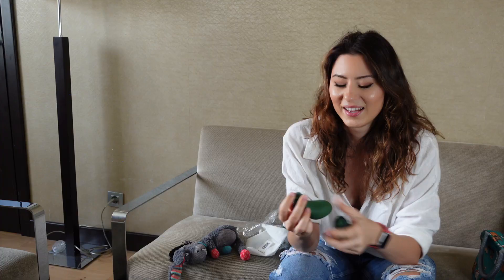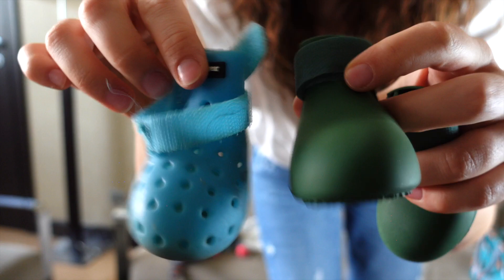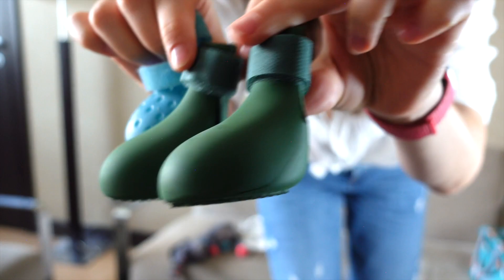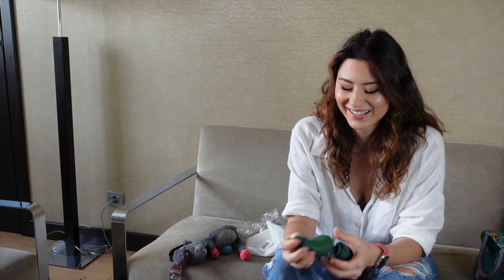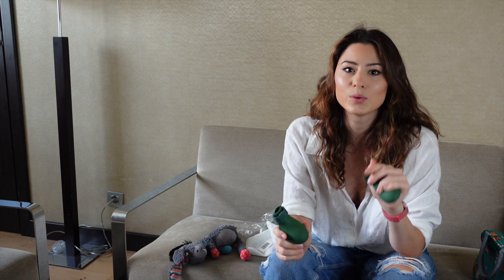I think Sami is going to wear them for the first time on this trip. This is the fall/winter version that has no holes — here's a comparison between the two pairs. If you want to get a pair for your dog, Sami wears the XS. I'll put the link in the description — make sure to use our code SAMI10 to get 10% off.